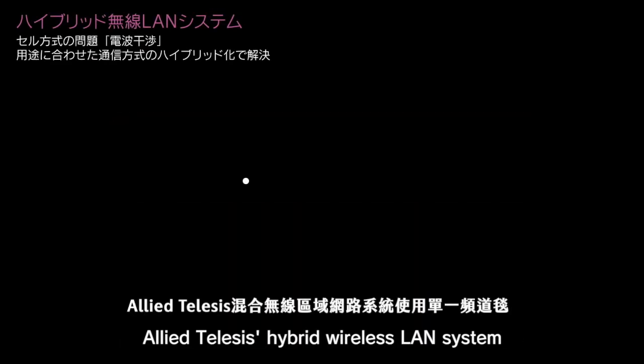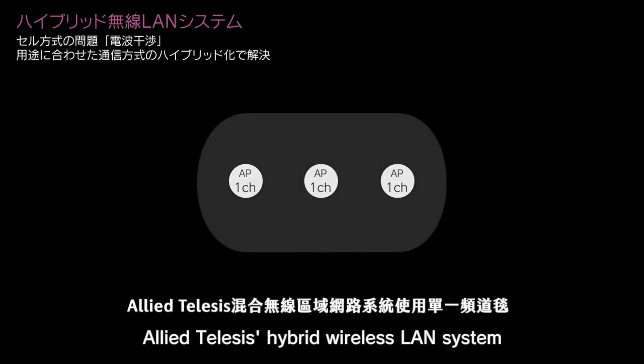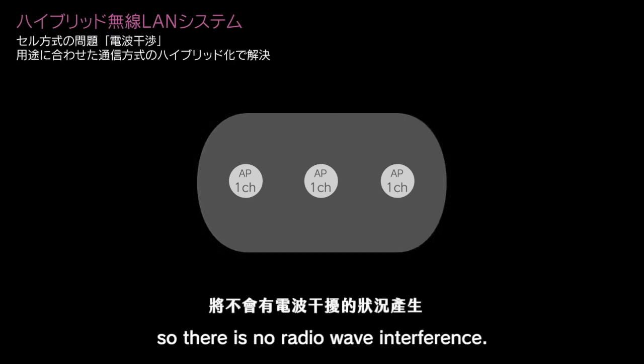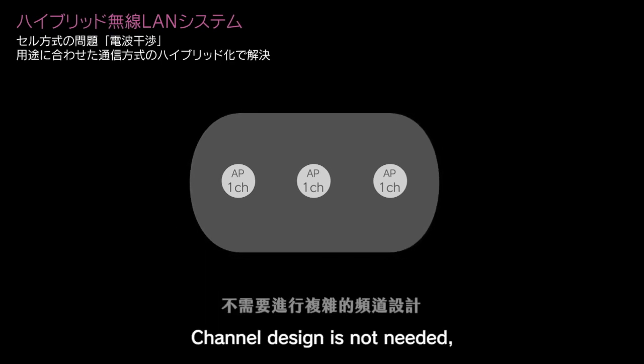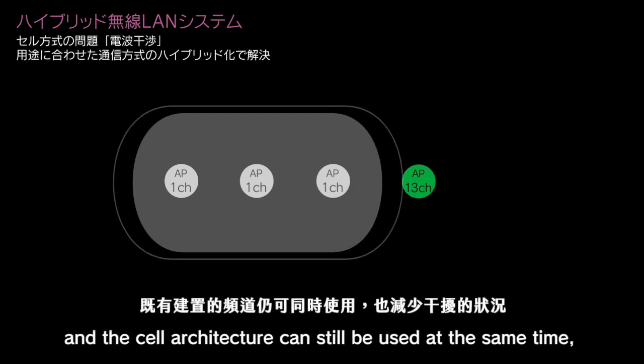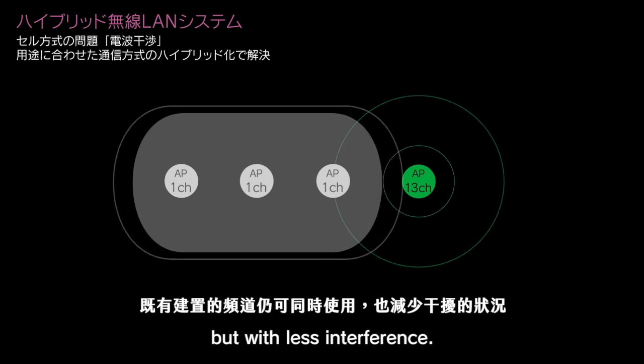The Allied Telesis hybrid wireless LAN system uses a single channel blanket, so there is no radio wave interference. Channel design is not needed, and the cell architecture can still be used at the same time but with less interference.